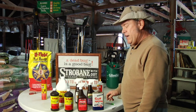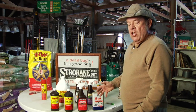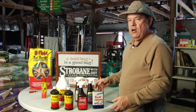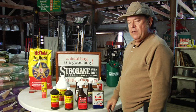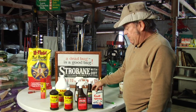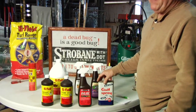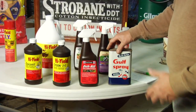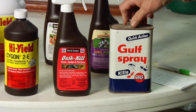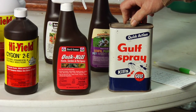These are insecticides that have been around a long time. We use them to control all kinds of insects in the lawn and garden and even in the home. This particular product is Gulf Spray, sold by the Gulf Chemical Company at their gas stations. This product is probably from the 60s, and two of the ingredients in it are piperonyl butoxide and pyrethrins.